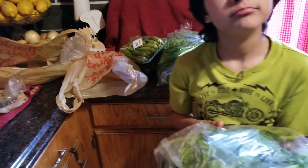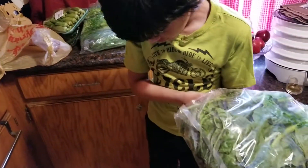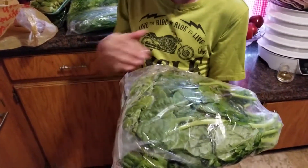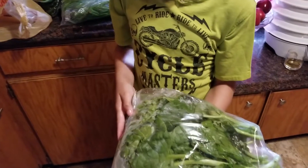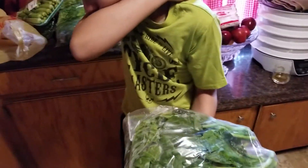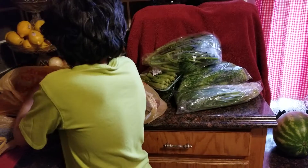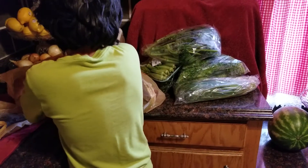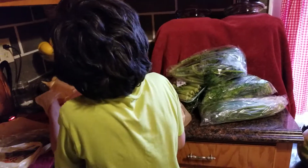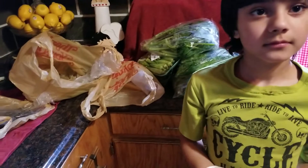And I got some Guyanese spinach — spinach from Guyana, South America — from the Haitian market. I think I paid about $3 for the bag.